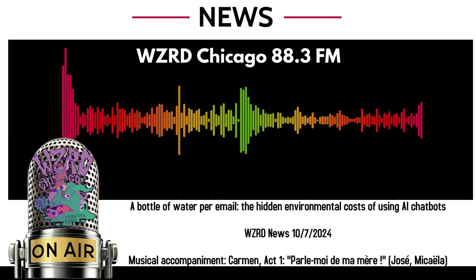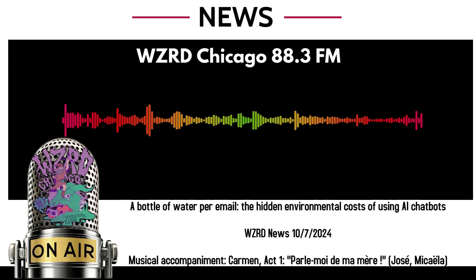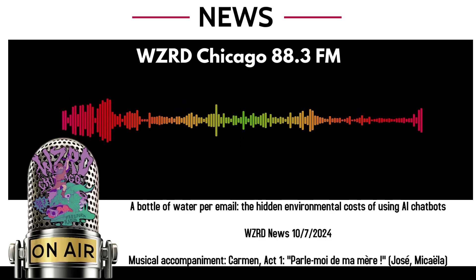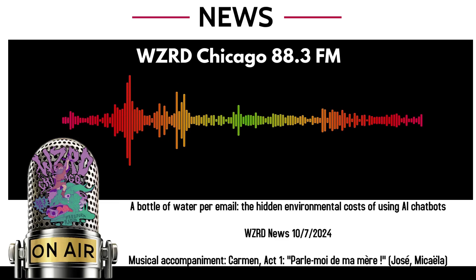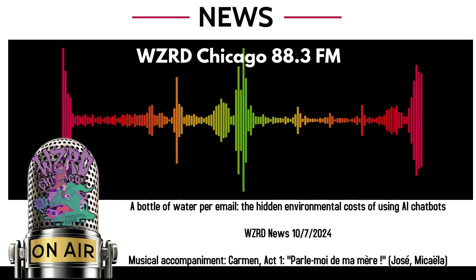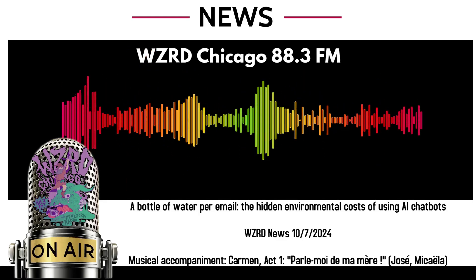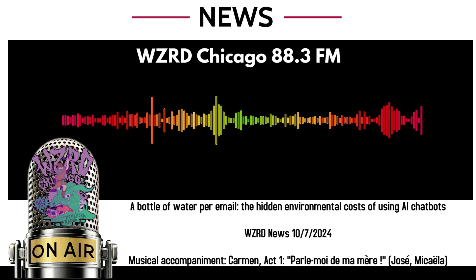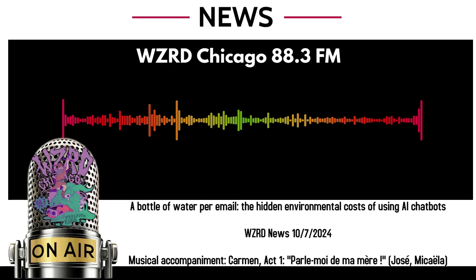The large language models that allow chatbots like ChatGPT to generate lifelike responses all require servers to analyze millions of pieces of data. It can take months to train these advanced computer models. Tech companies such as Google, Meta, and Microsoft are scrambling to build data centers. Big tech companies have made numerous pledges to make their data centers greener by using new cooling methods.